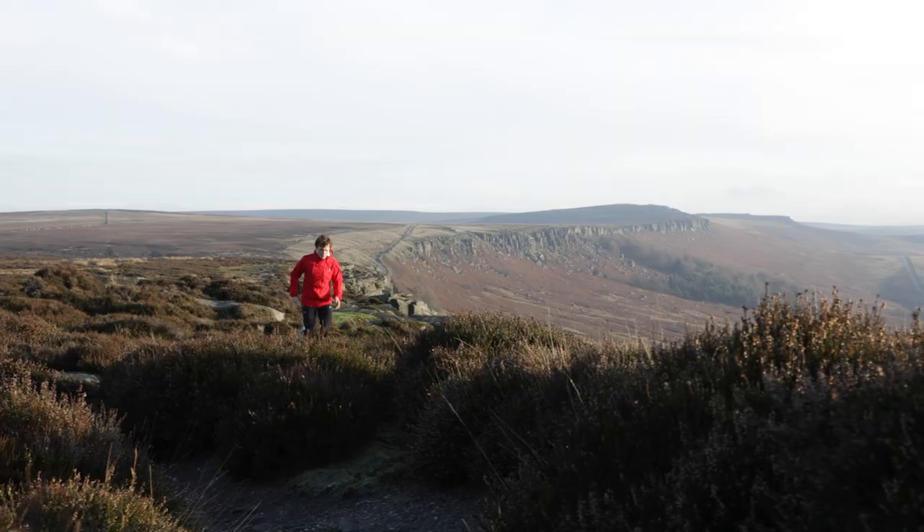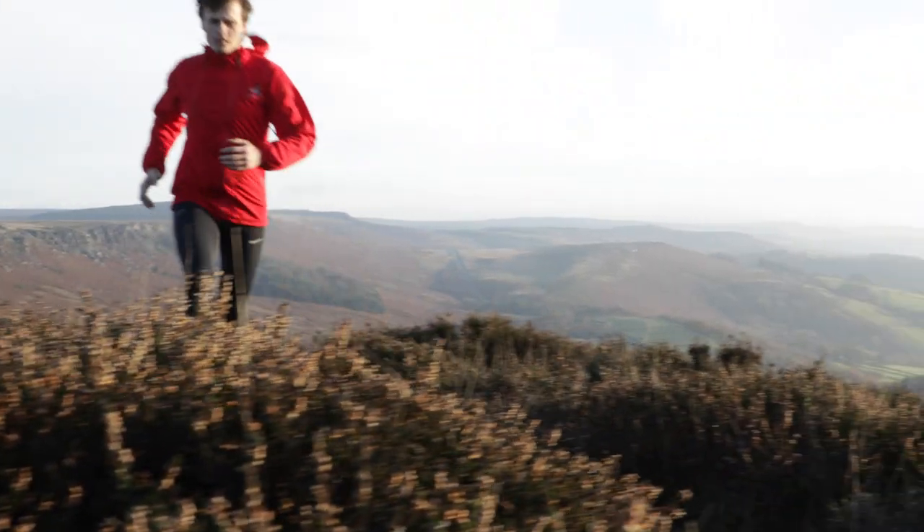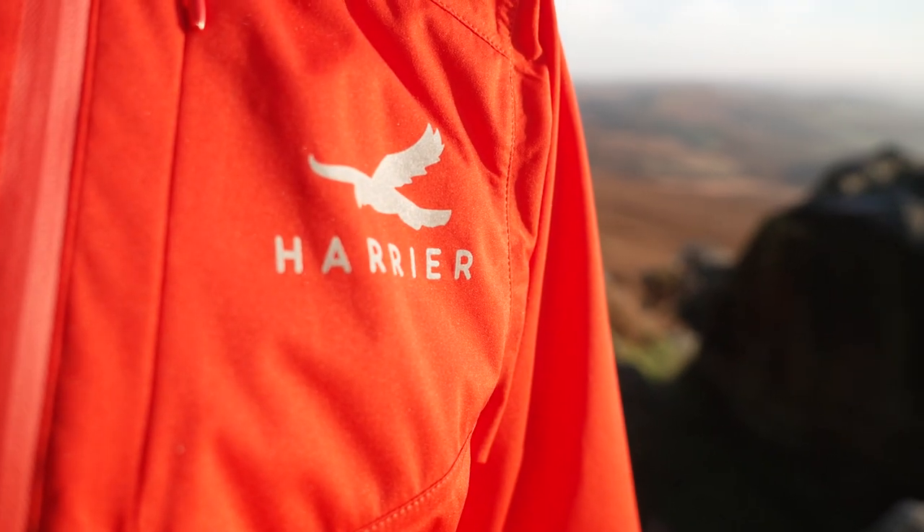Within today's gear guide we will be looking at the Harrier Exmoor waterproof jacket and Dartmoor waterproof pants. For those who are unfamiliar with the Harrier brand, they were founded in 2020 by Kate McKenzie, they're based just outside of the Peak District, and you won't find them in shops — only exclusively through their own website. Their aim is to provide affordable kit for trail and fell runners at a really high quality.